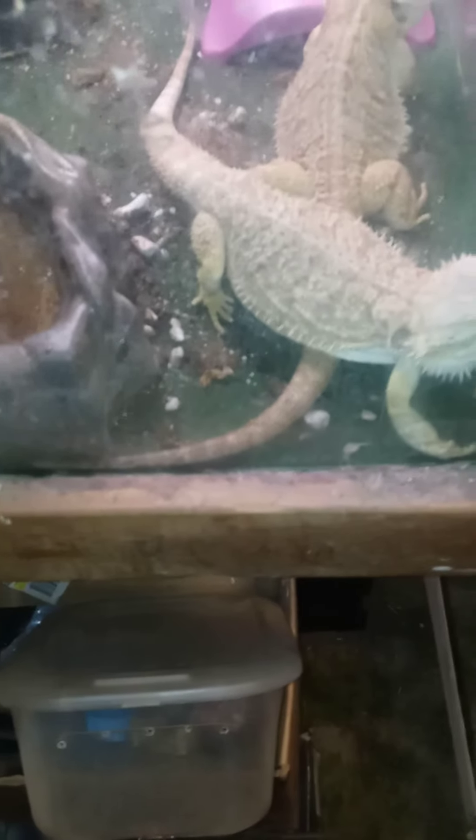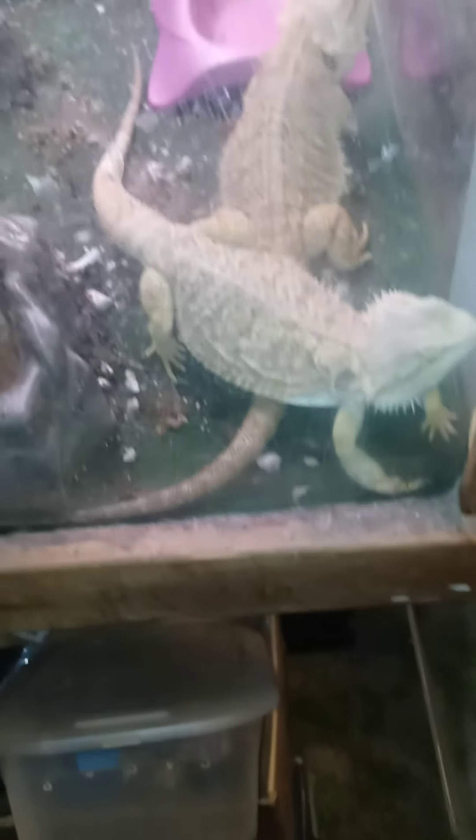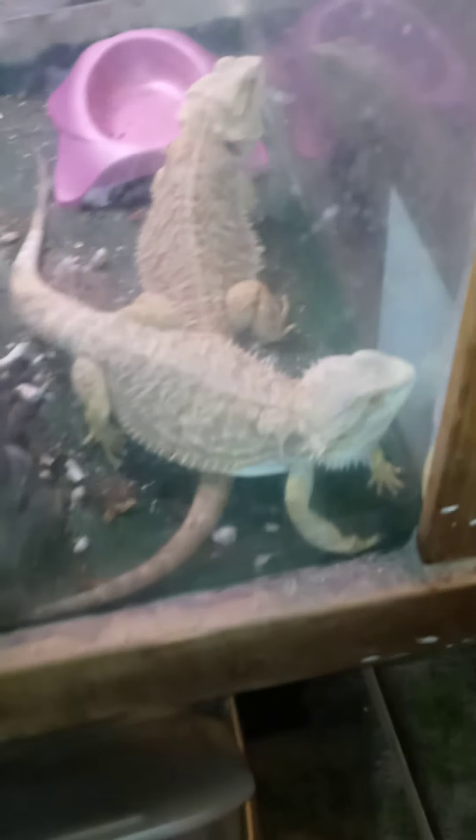I'll give you guys a quick peek while we're standing here. I have my two bearded dragons that I have to drastically get in and clean their cage. I do it once a week and look what they did — they have destroyed their cage in one week.